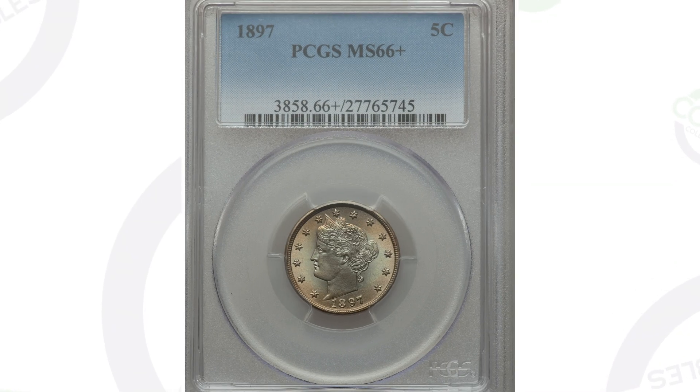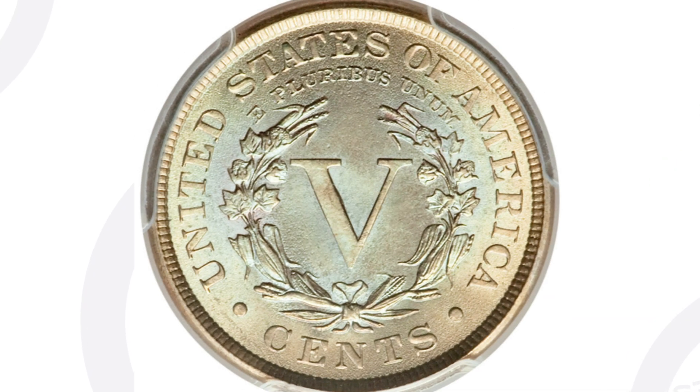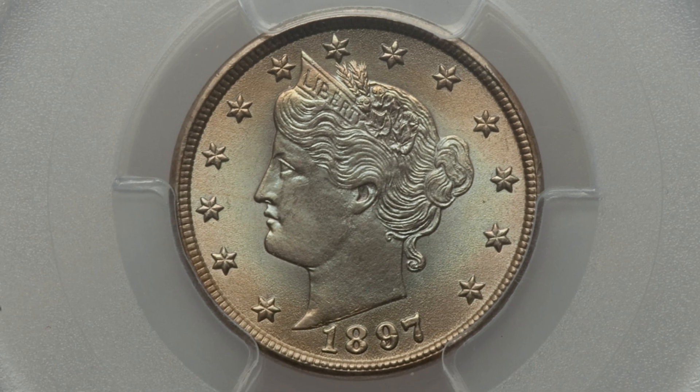Now let's move on to an 1897 V Nickel that does not have any mint errors. All of the value for this coin is in the condition itself — a Mint State 66 Plus by PCGS. If there aren't many of these that exist in this condition, that will drive up the price tremendously, and that's why this coin ended up selling for $4,700.